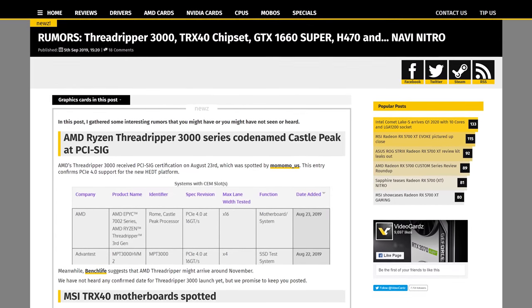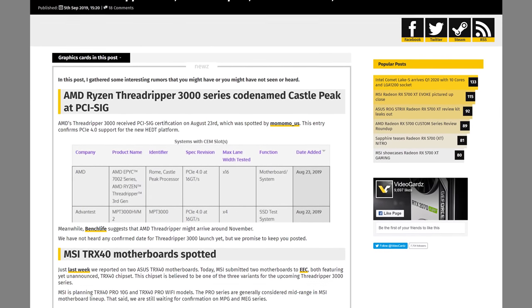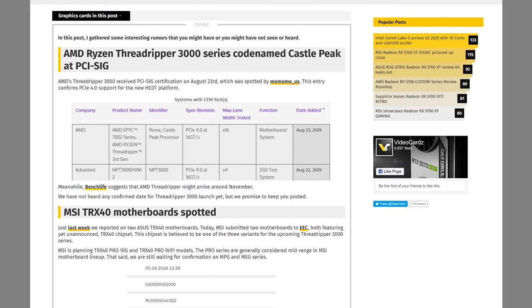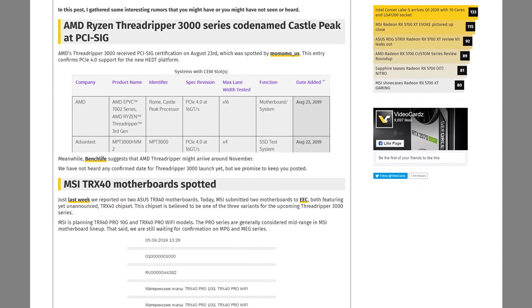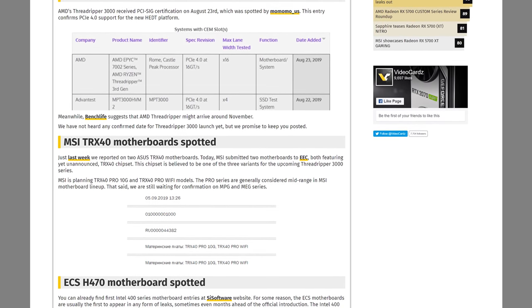We have a few more light Threadripper rumors going around. Apparently Threadripper 3rd Gen received PCI-SIG certification back on August 23rd, meaning it will have PCIe 4.0 support as expected. No firm launch date yet, but we also see a few more TRX40 references popping up, this time from MSI, so that information seems a bit more solid than last week.